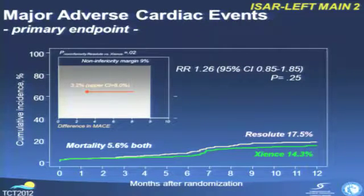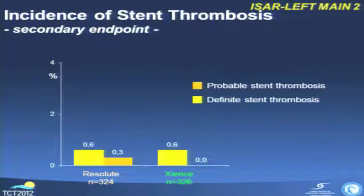The primary endpoint results at one year showed no difference in MACE rate: 17% with Resolute and 14% with the Xience stent. We were able to show non-inferiority of the Endeavor Resolute compared to the Xience stent regarding MACE in these patients. Regarding stent thrombosis, we observed a very low rate — 0.6% definite stent thrombosis with both stents, and just one patient dying suddenly within 30 days in the Resolute arm.